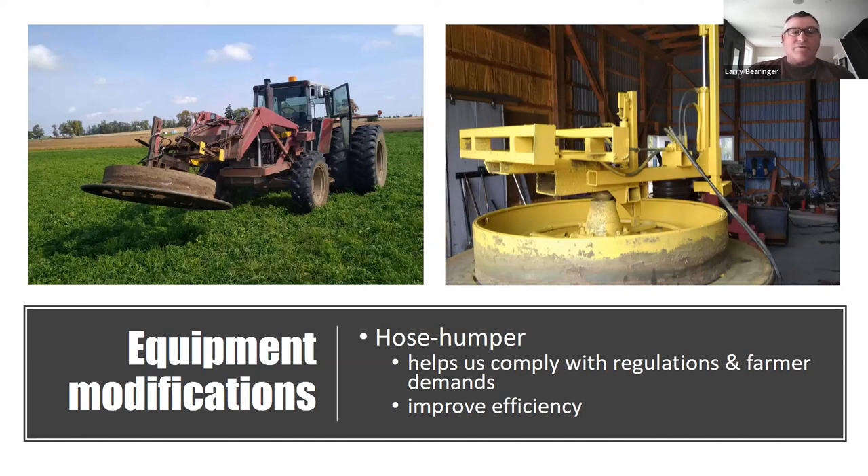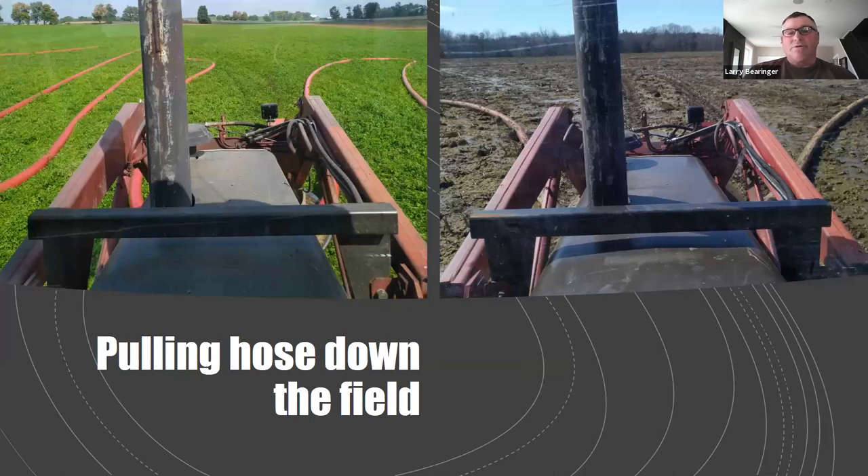With a 60-acre setup in the past we'd split it into two 30-acre setups, creating an imaginary fence line — turning one way on one half and the opposite way on the other, leaving a swath through the middle of the field that's over-applied, increasing runoff potential. With the hose humper we can easily do a 60-acre setup in one shot without that imaginary fence line, making application much more uniform with greatly reduced over-application.